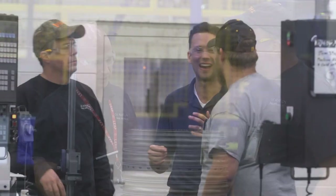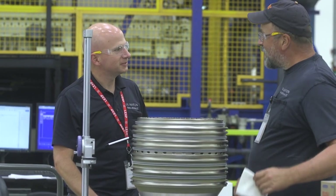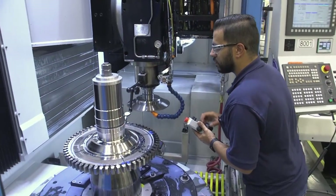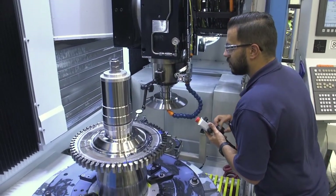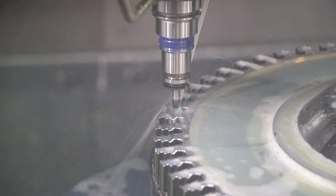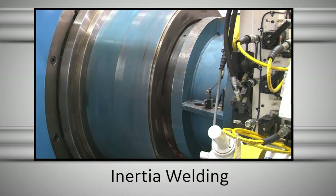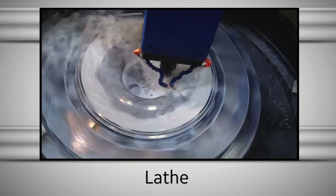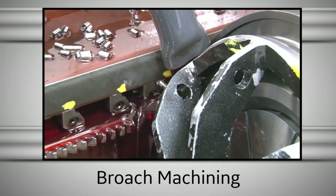Our teams have successfully taken on the challenge of meeting the high industry demands within this complex and fast-paced environment, while also preparing for the future of aviation. Our manufacturing operations are high-tech, involving many precision techniques, including inertia welding, high-speed and five-axis milling, lathe, and broach machining.